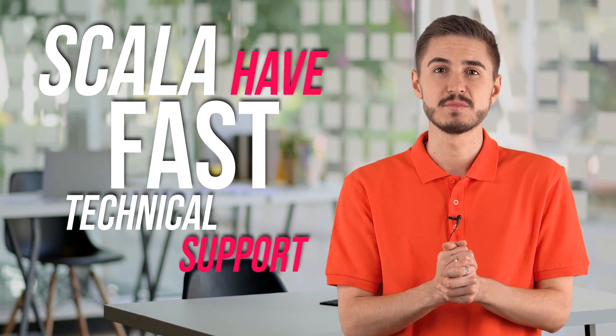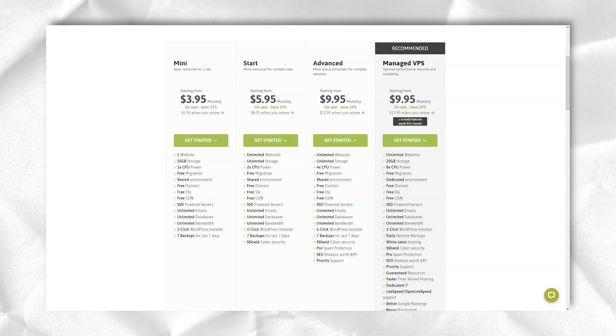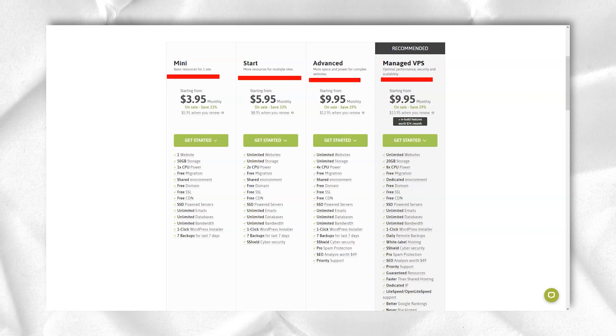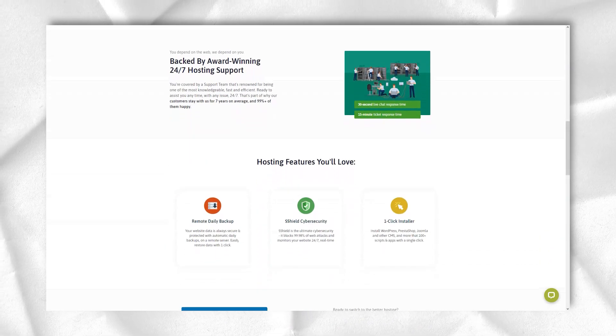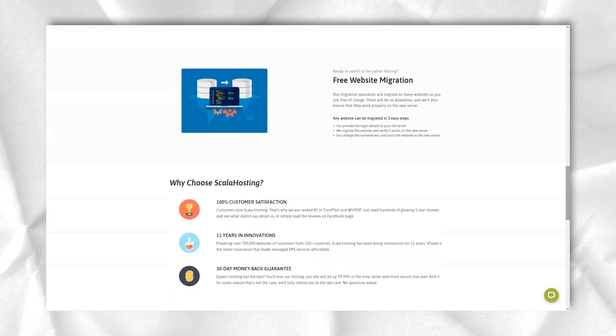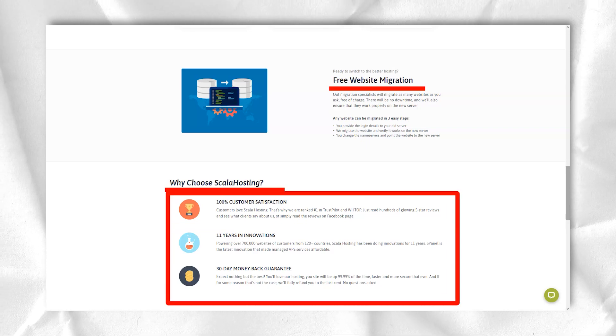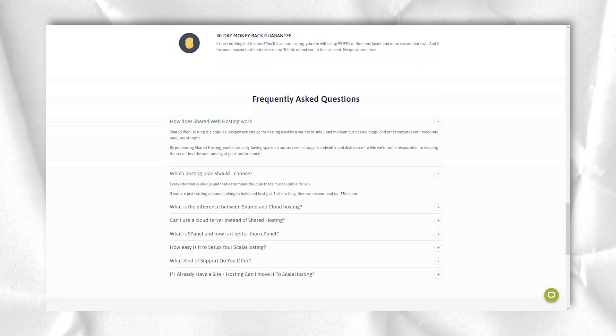Anyone who has tried to host a website knows it is not always smooth sailing — sometimes you will need to reach out to support to clarify a situation or get technical assistance. Luckily, Scala Hosting stands out here. The support team is very friendly, knowledgeable, and responsive. I tested the chat and got a response within minutes. When the agent was unsure of something, they were upfront about it and followed up. There are also email support options and an extensive knowledge base with a solid selection of self-help resources.